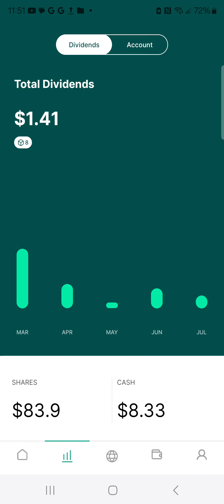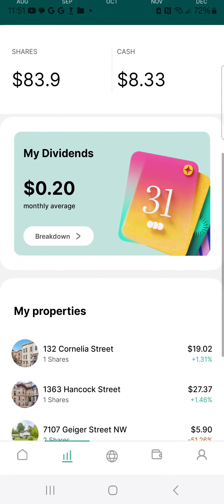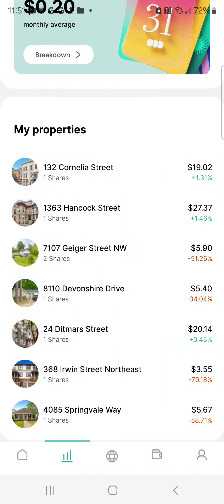You've got a chart where you can see what's going on. These are what I own — my properties. I have these properties: two shares, one share, one share. Spent $19 on this, $27 on this, $5 per share on this, $5, and $3 — this one is $3. Of course, it's down 70%, so that one's kind of taken a hit.